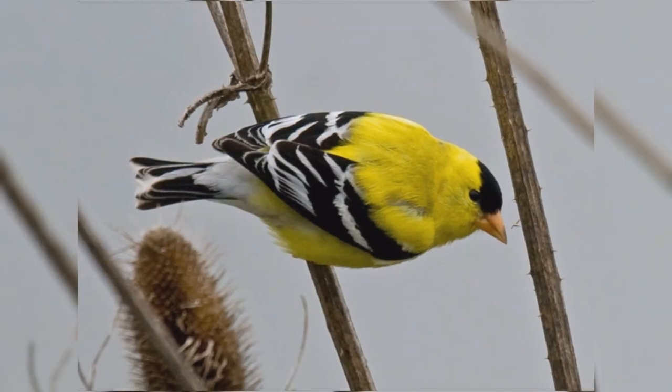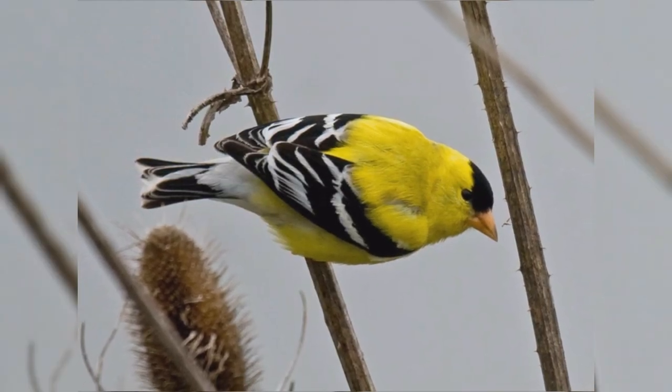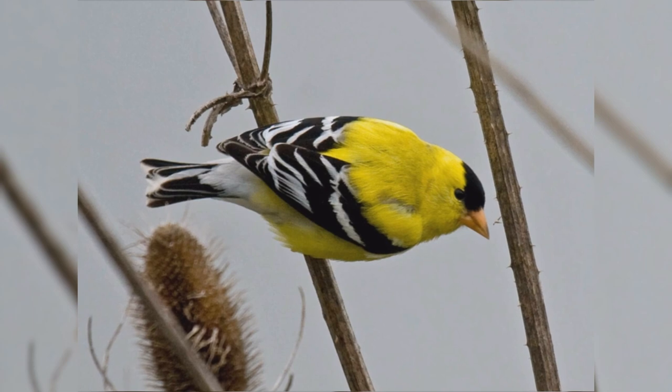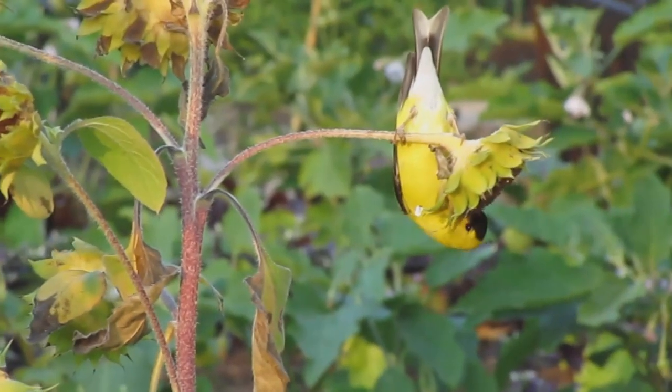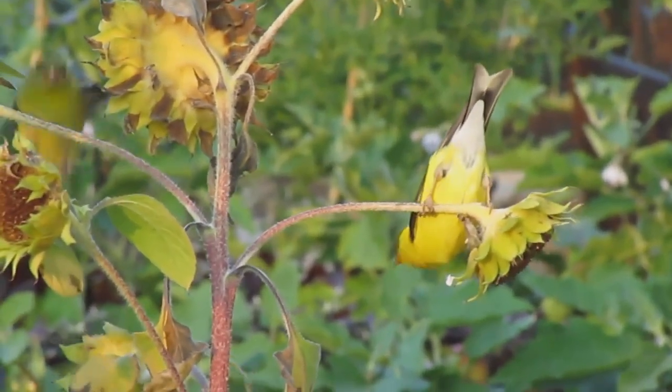These active birds are year-round residents coast to coast across northern and mid-latitudes of the United States. In summer, birds move into southern Canada. In winter, birds are found throughout the United States.